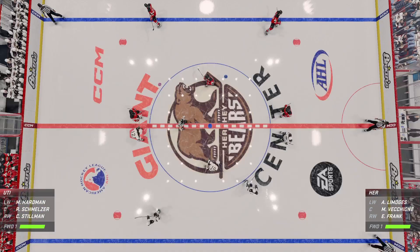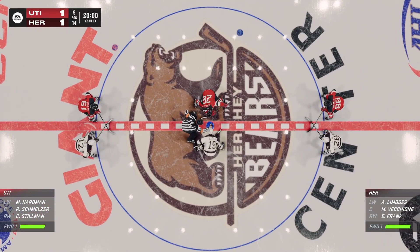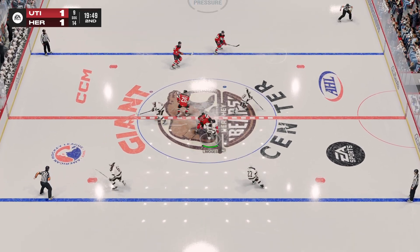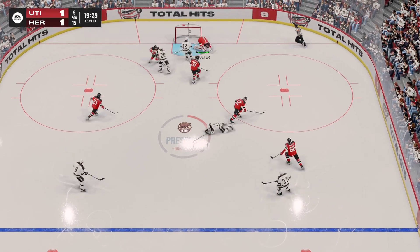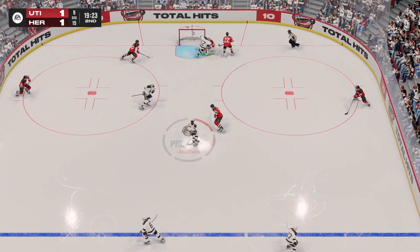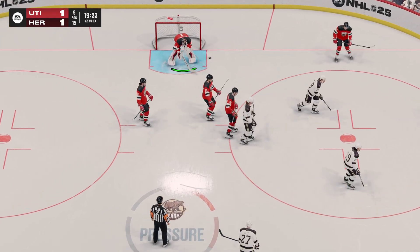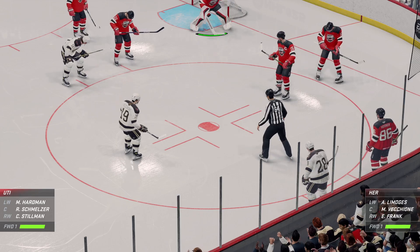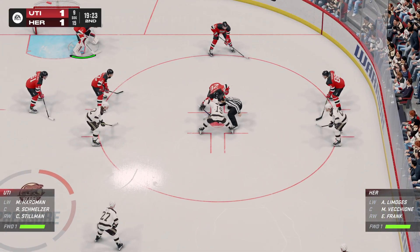The second period is about to get underway. They have started playing the second period, and it's still anyone's game. How would you assess this game through the first 20 minutes? Utica's performance in the first period was lackluster — they didn't generate any offense and weren't attacking with any kind of speed. They're going to have to shore that up, because their opponent is really taking it to them. They're fortunate this game is still tied.